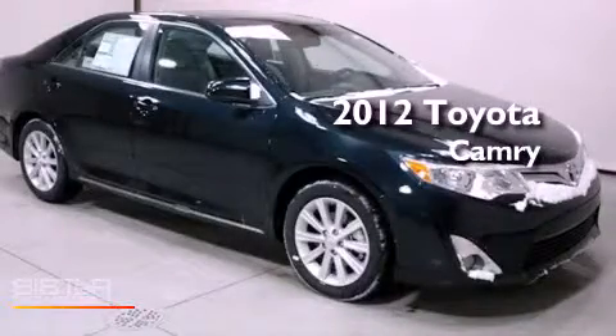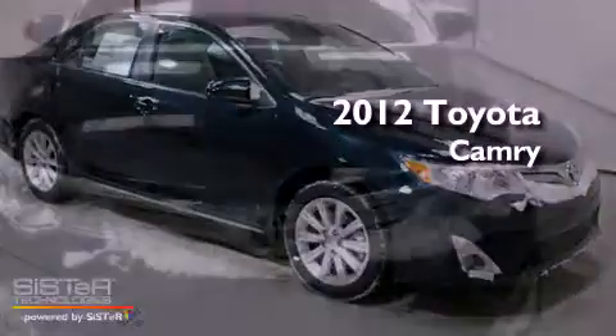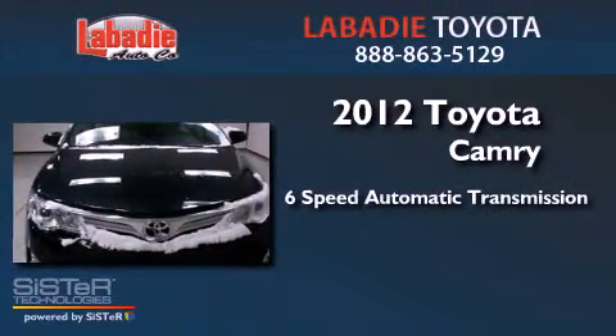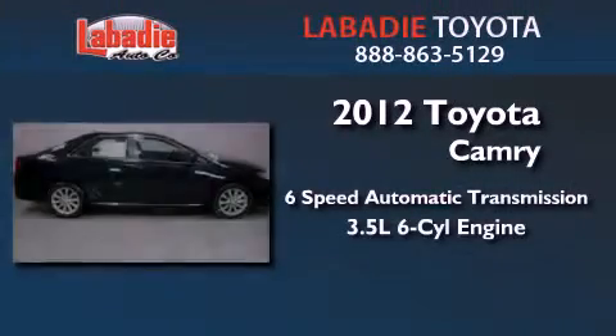This is a brand new 2012 Toyota Camry. This vehicle has seating for 5 adults and a 3.5-liter V6.